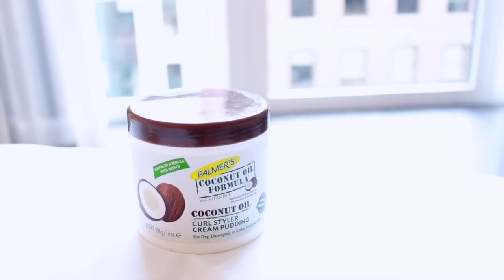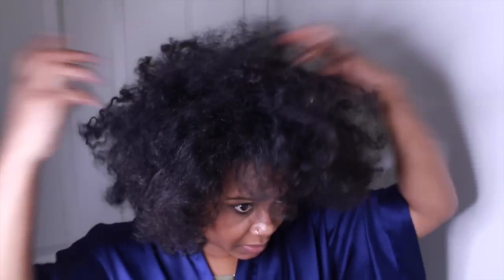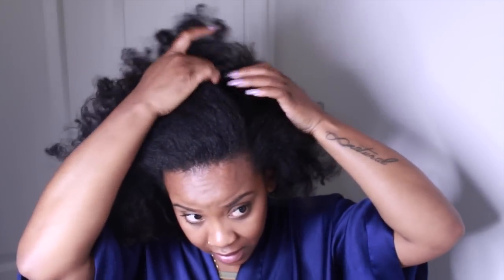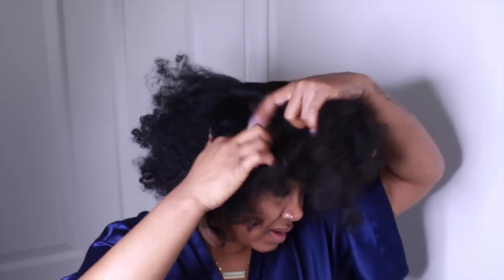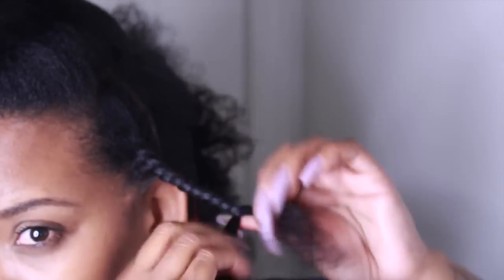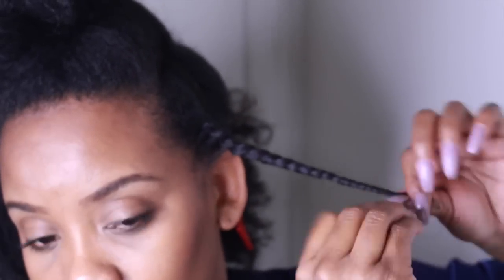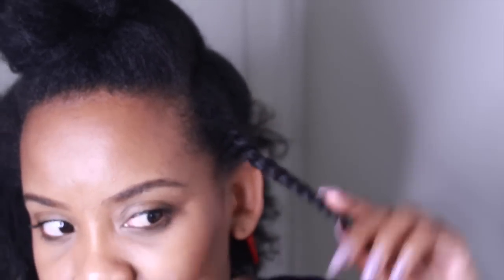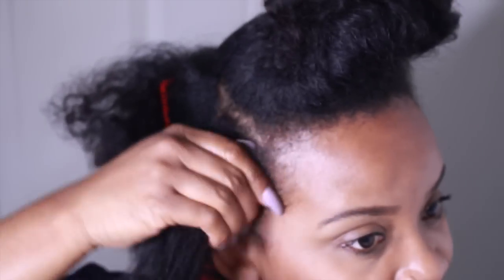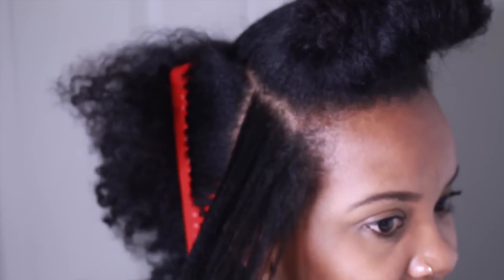Last night, what I did is I used their coconut oil curl styler cream pudding on my stretched out hair to basically refresh my hair. I did not add water to this because the first ingredient is water, and sometimes we do want to spritz our hair with water, but I didn't want my hair to revert. My hair felt amazing — it didn't make my hair shrink, but my hair definitely felt moisturized.